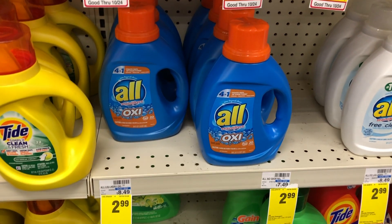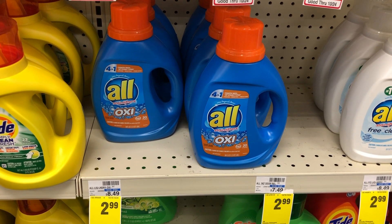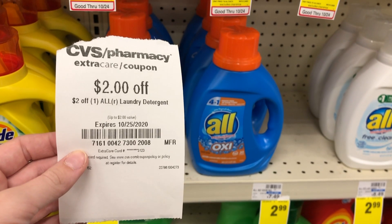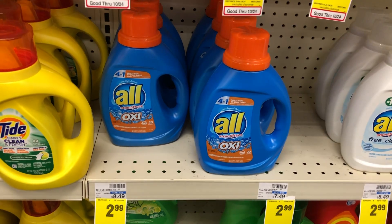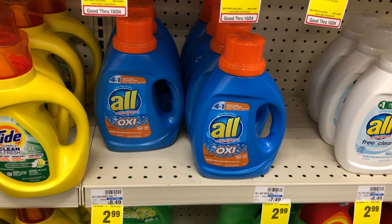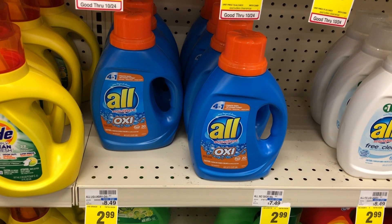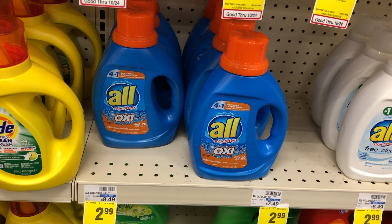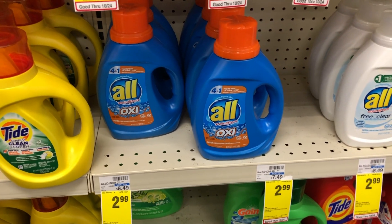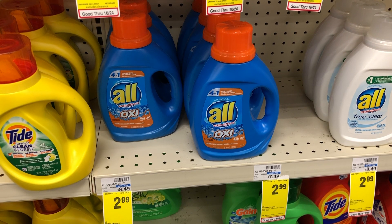All Detergent this week is on sale for $2.99, down from $8.49. We have a $1 off one digital coupon on the CVS app, and most of us got a $2 off one All Detergent CRT this Sunday. After the $1 off digital and the $2 off CRT, it's completely free — and it gets better because there's a $1 Ibotta rebate, making this a $1 moneymaker.